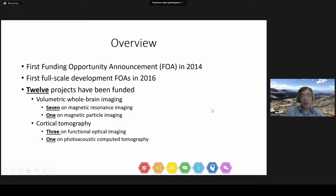The BRAIN Initiative made the first funding announcement for non-invasive brain functional neuroimaging technology development in 2014 as a three-year preparation grant mechanism. We made the first full-scale development funding opportunity announcement in 2016 and funded 12 projects in the space of hemodynamic imaging since then: seven on magnetic resonance imaging, one on magnetic particle imaging, three on functional optical imaging, and one on photoacoustic computed tomography.